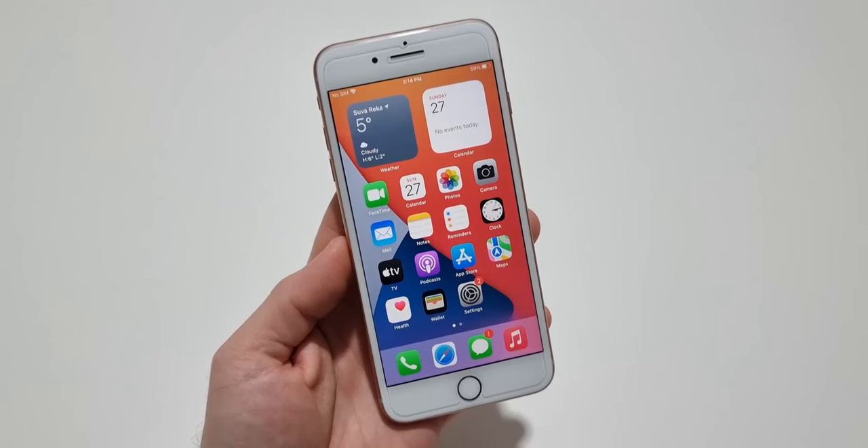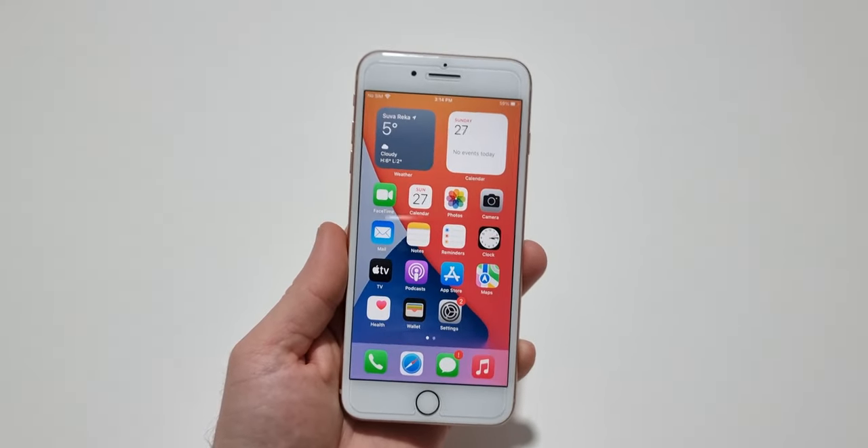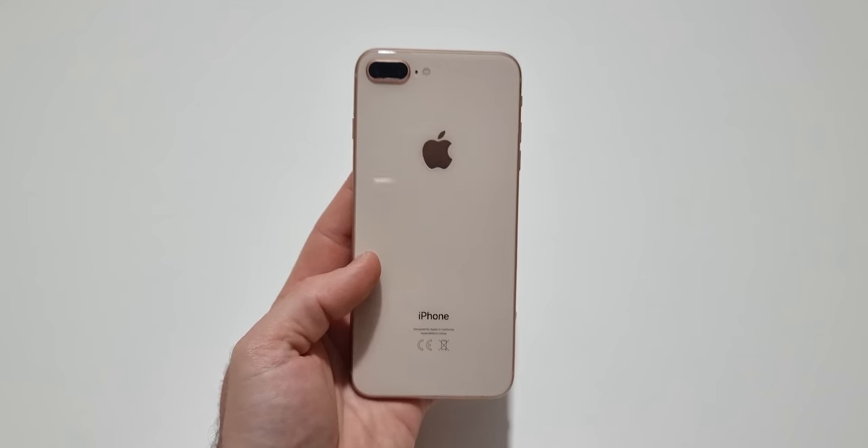So this was my review of the iPhone 8 Plus for 2024. If you did enjoy it, please consider subscribing to my channel. Thank you for watching, and I'll see you in the next one.